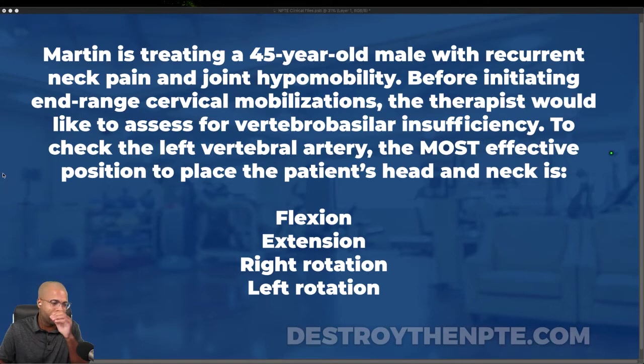This week I'm super excited about this one. You want to know why? I've gotten so many emails and Facebook messages about VBI — vertebral basilar insufficiency — and what's the proper way to test for it. So we're going to knock that down tonight.